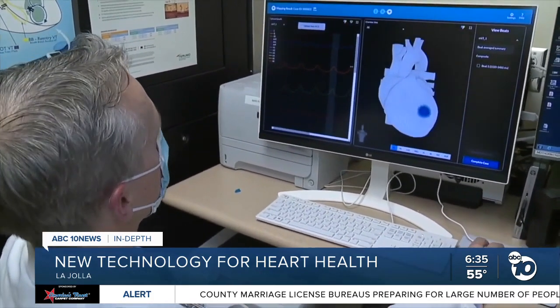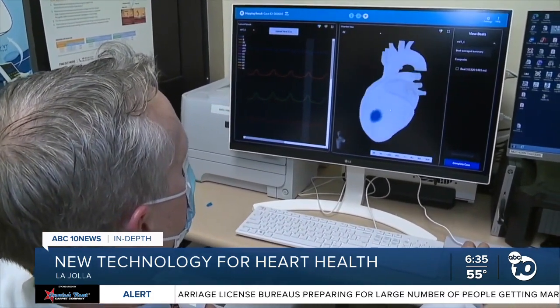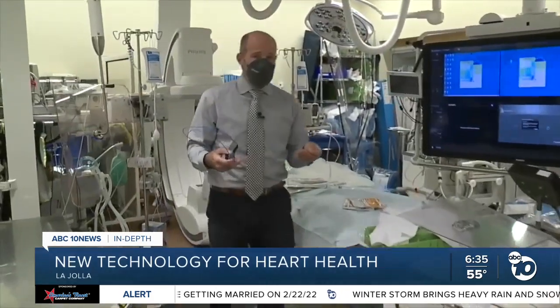He wanted to find an easier way to diagnose heart problems. Right now the ways that we map it are a little bit burdensome, invasive, and not very effective. Traditionally, finding out what's wrong with your heart requires an invasive procedure where they stick a couple of catheters in and probe around.